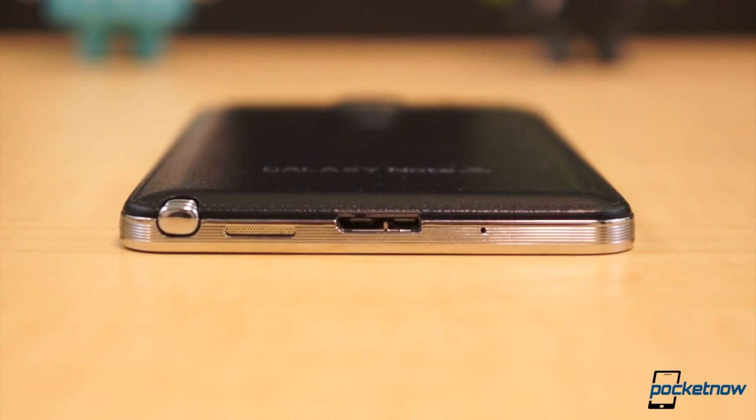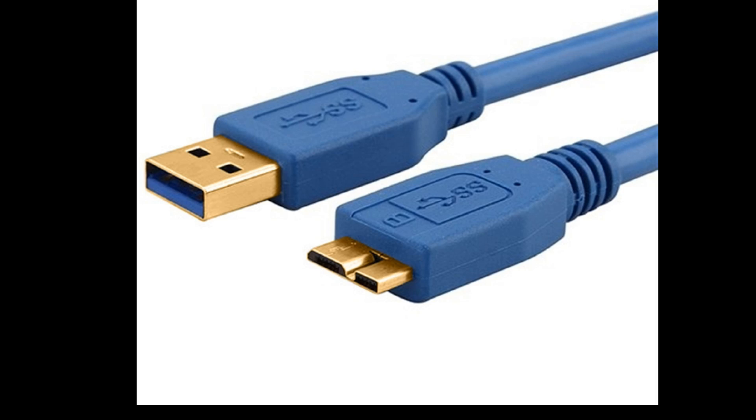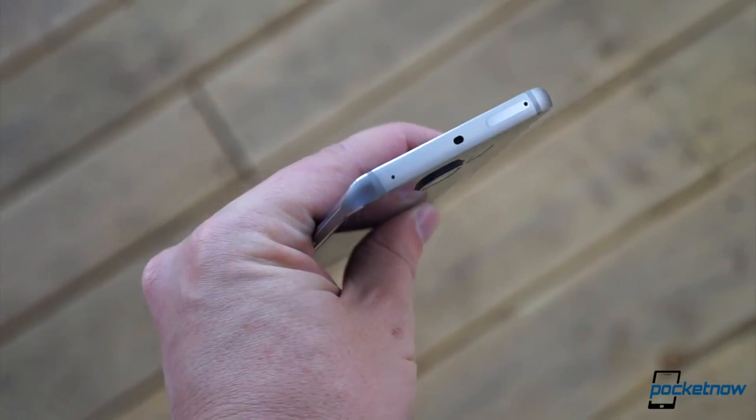Back when Samsung released its Note 3 phablet, it included a micro USB 3.0 port. This double-wide port and relatively rigid cable helped decrease charge times, but required a special cable and compatible charger or USB port. Needless to say, it didn't stick around very long. Subsequently, Samsung has gotten into the quick charging game, using its Adaptive Fast Charge technology and chargers designed for that standard instead of Qualcomm's. The Galaxy S6 Edge can be charged with up to 4 hours of use with only 10 minutes on the proprietary charger.